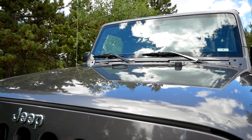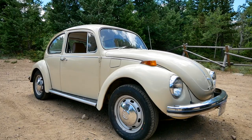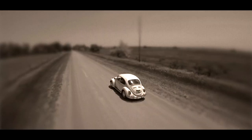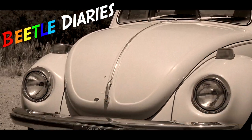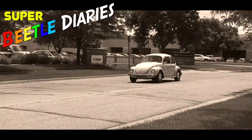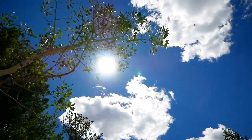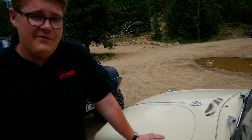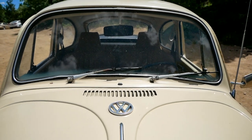This is a Jeep Wrangler — it's meant to go off-road. And this is a Volkswagen Super Beetle, and it's not meant to go off-road, but it's time to do the unthinkable. It's time for episode 3 of The Beetle Diaries, the show where we take our 1971 Super Beetle and put it through every test we have here at TFL. Today's episode is Goldmine Hill.